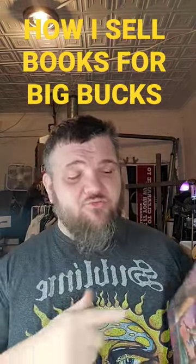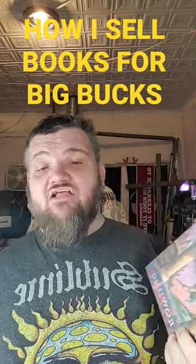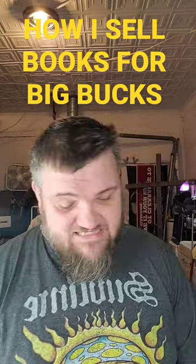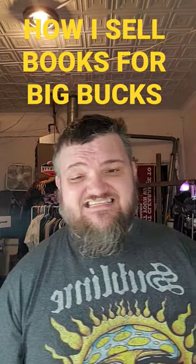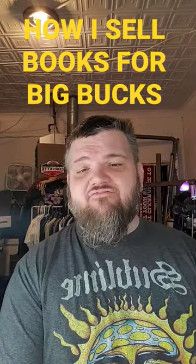What I like to do is find these sets of books out there, and I will buy them anywhere between a dollar to like four dollars a piece, and I will build a set of them. There are actually eight books in this set, as you can see right here. I have two dollars a book, so I have sixteen dollars in this whole set, and it sells on eBay for fifty bucks.